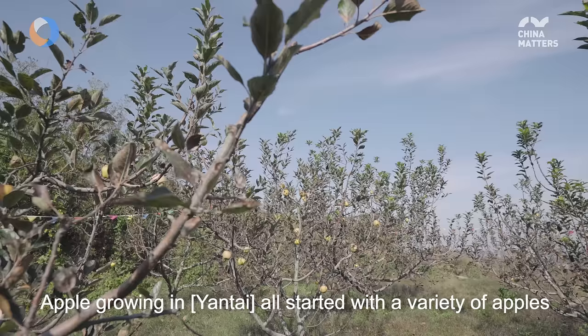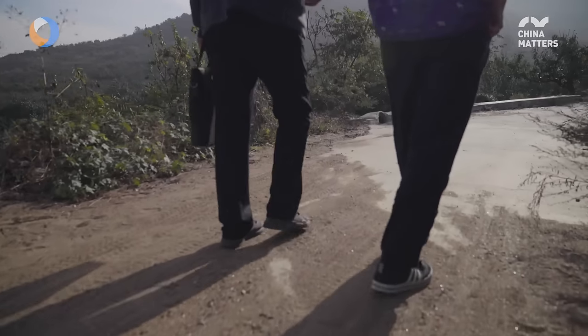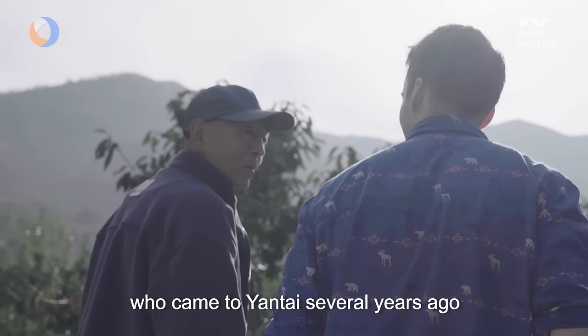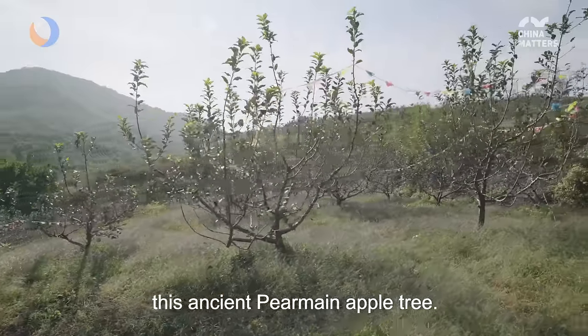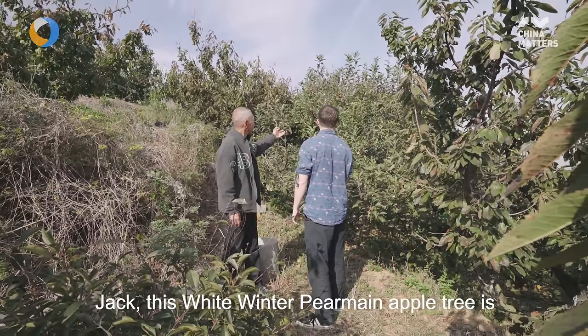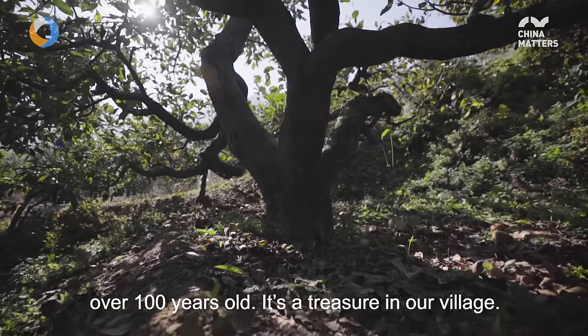Apple growing in China all started with a variety of apple called the White Winter Pearmain. I'm meeting Mr. Wong here, who came to Yantai several years ago where he's been working to preserve this ancient Pearmain apple tree. This is our village's treasure — it's 100 years old.